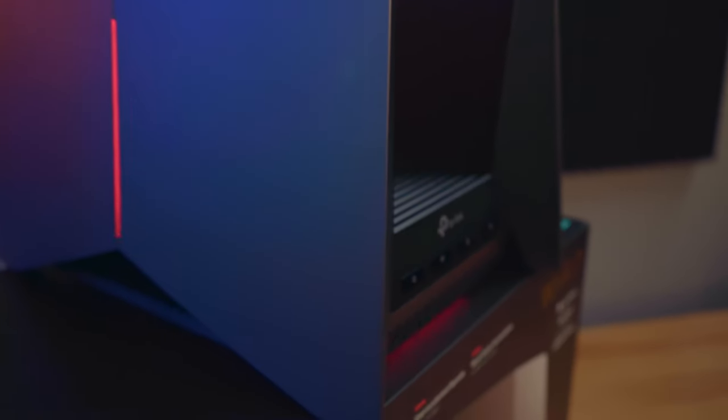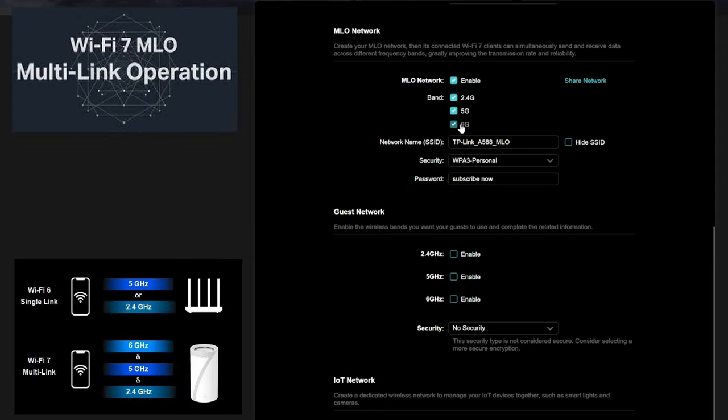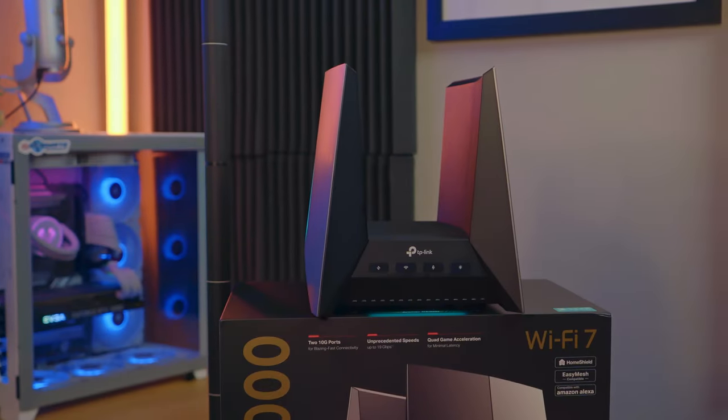One of the great things about this Wi-Fi 7 router is that it supports the MLO feature right out of the box. This means your Wi-Fi devices will simultaneously connect to all three bands and can seamlessly combine or switch networks without any interruption. This is a huge improvement over smart connect band steering, where a device can only be connected to one network at a time.